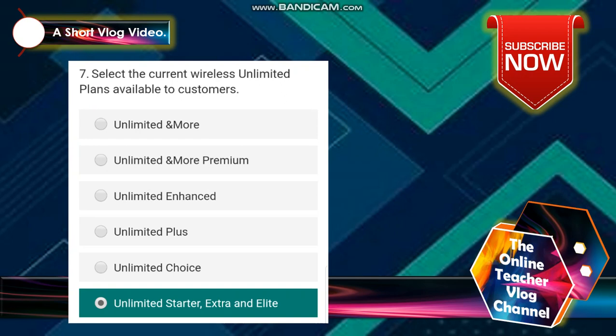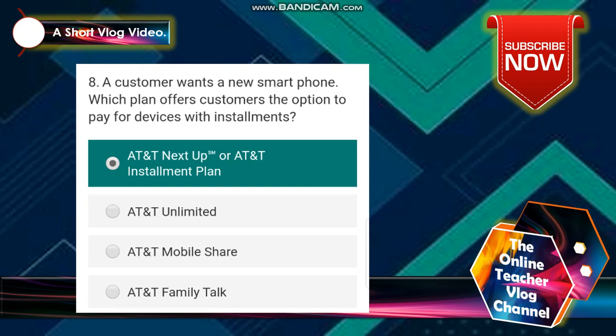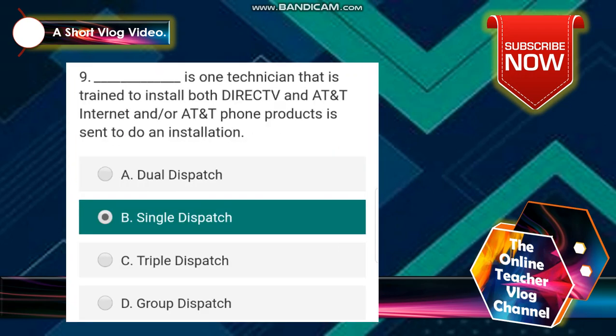Number 7: select the current wireless unlimited plans available to customers. The answer is Unlimited Starter, Extra, and Elite. Number 8: a customer wants a new smartphone. Which plans offer customers the option to pay for devices with installments? The answer is AT&T Next Up or AT&T Installment Plan.